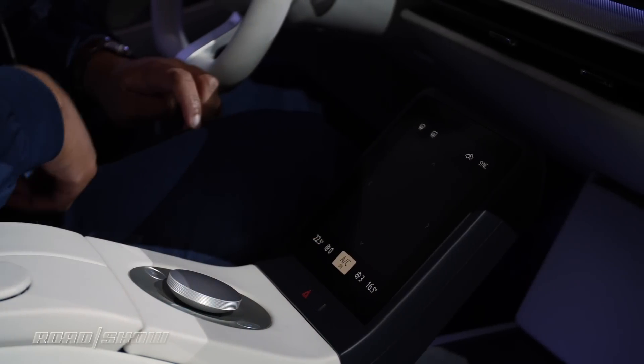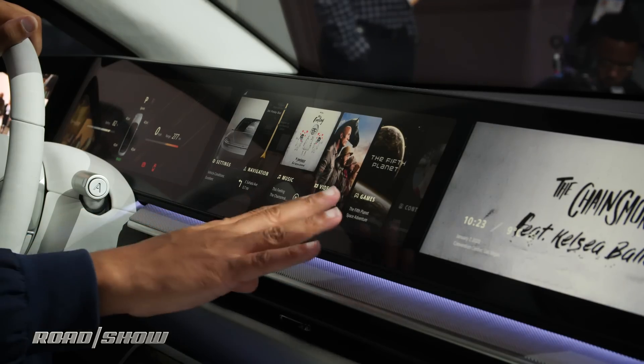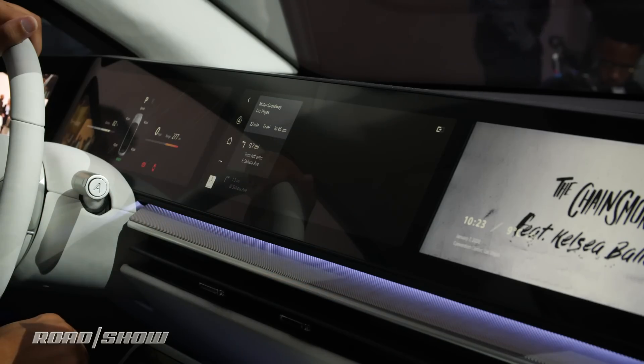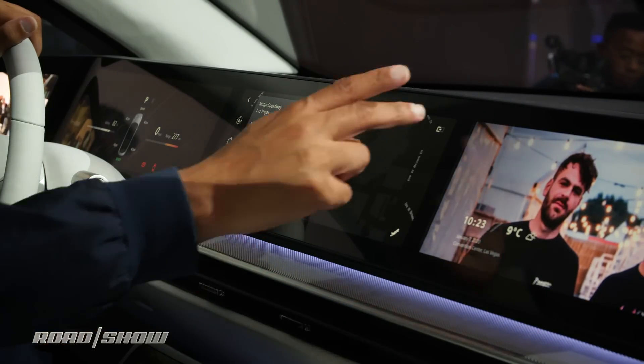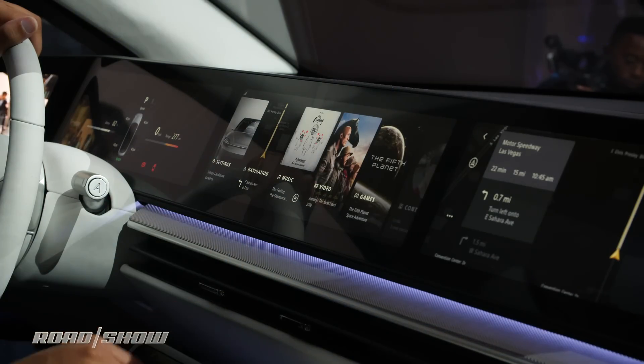There are a lot of displays, and they're basically showcasing Sony's software for music, navigation, and other functions, showing different ways the driver can interact with the software — for example, sending things over to the passenger.